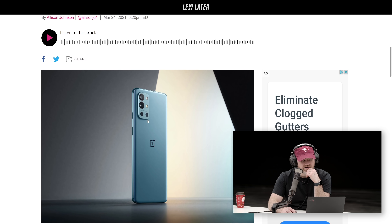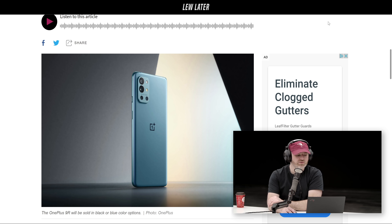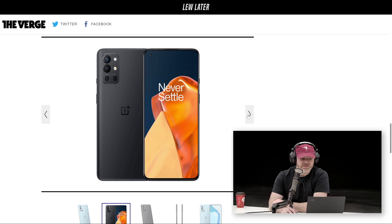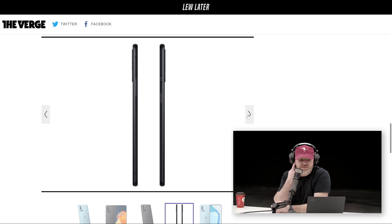The 9R doesn't have any Hasselblad-branded stuff — that's one of the key differences. But this seems pretty complementary. You get a stabilized 48-megapixel main camera, a 16-megapixel ultrawide, a 5-megapixel macro, and a 2-megapixel monochrome sensor — a similar system to the OnePlus 8T. It has a 6.55-inch 1080p OLED with 120Hz refresh, which is the same as the OnePlus 9. The key difference is a Snapdragon 870 with 8 or 12 gigs of RAM instead of the 888.